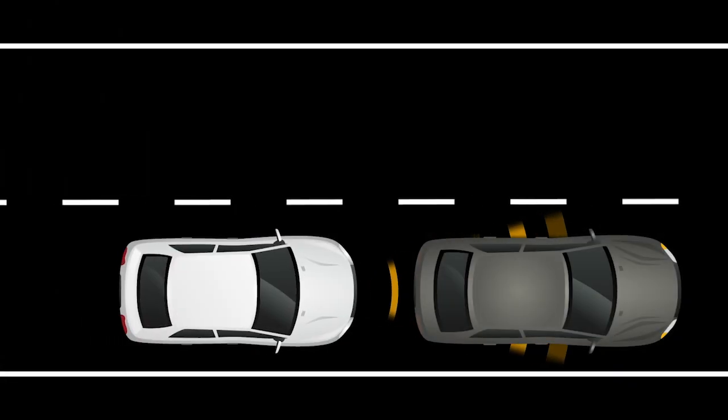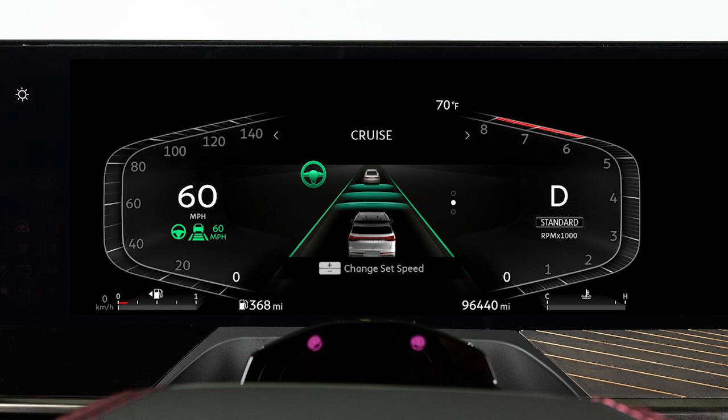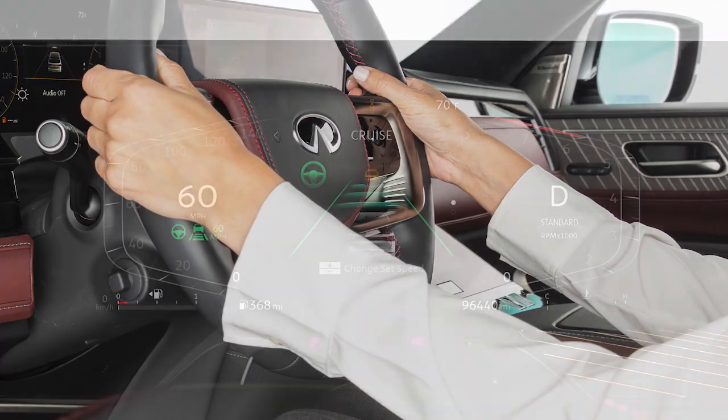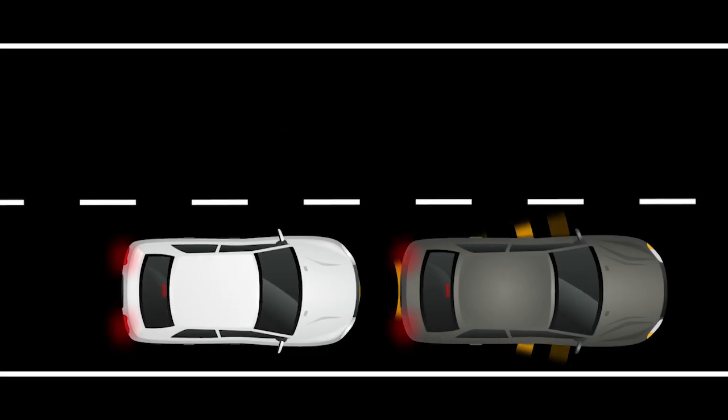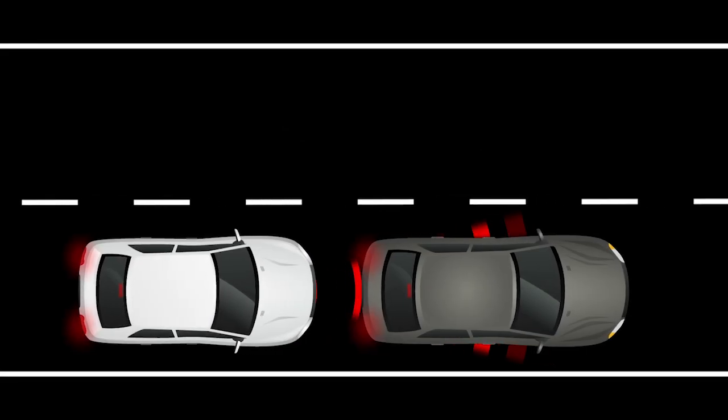If a risk of a forward collision is detected, the system provides a warning to the driver by a flashing indicator along with an audible alert. If the driver does not take action, the Forward Emergency Braking with Pedestrian Detection System issues second visual and audible warnings and also applies partial braking. If the risk of a collision becomes imminent, the system applies harder braking automatically.